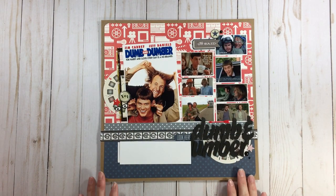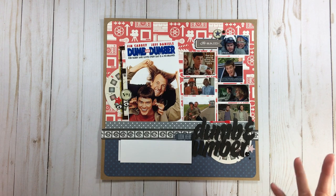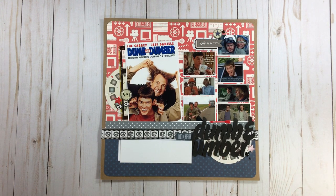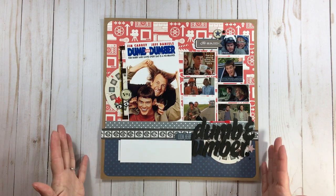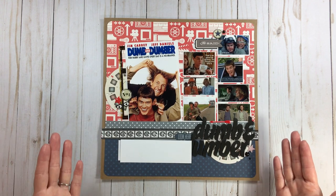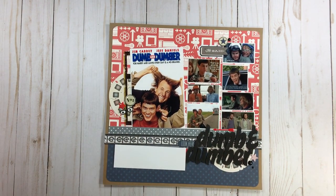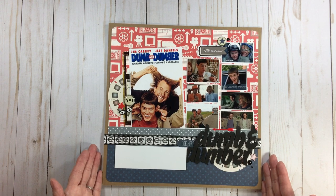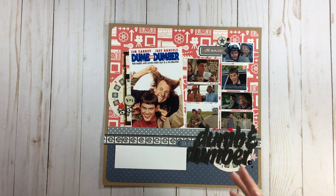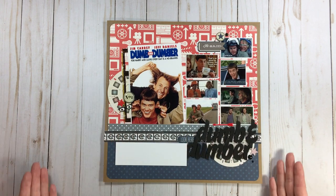This layout uses Google Images — it's about a favorite movie of my hubby's. He loves this movie. This movie has been part of our family for many years, so what year would you put it in? I did this in 2018. I could put it in our 2018 album, or I could look through the last ten years and see wherever I need a filler and put it in there, because this pertains to so many years.